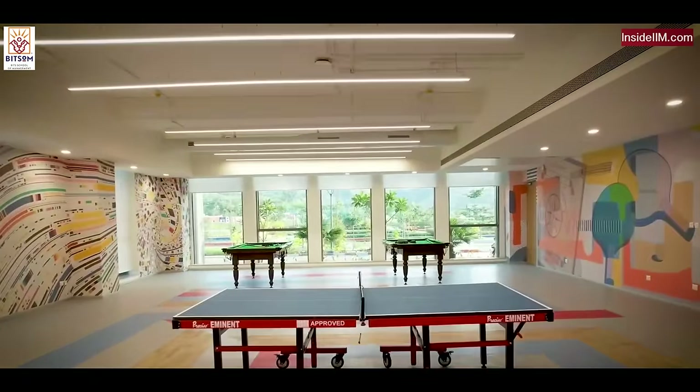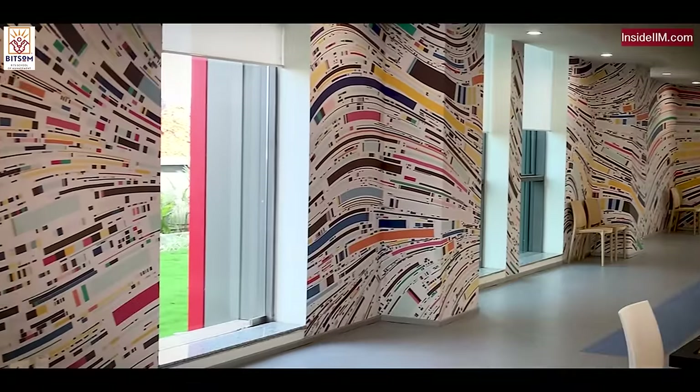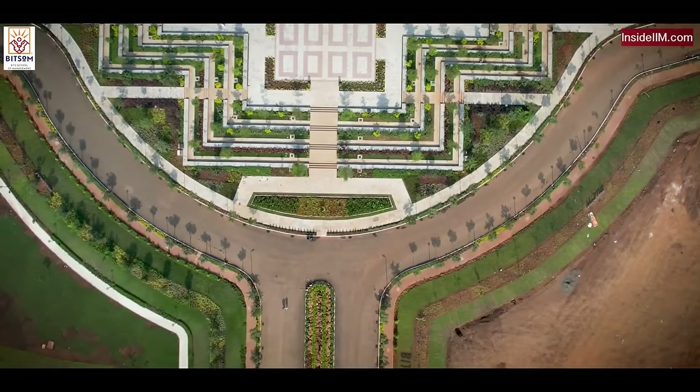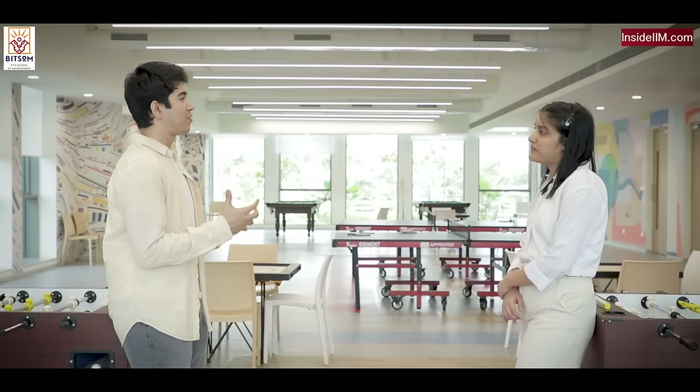We're standing at the games room right now. As you can see, there's foosball, chess, carom, table tennis, and snooker — a bunch of games for recreational purposes. There's also a gym right next to the games room. Apart from that, a sports complex is coming up with a cricket ground, a football and hockey three-in-one facility, and a cycling track that BITS SOM is working on.